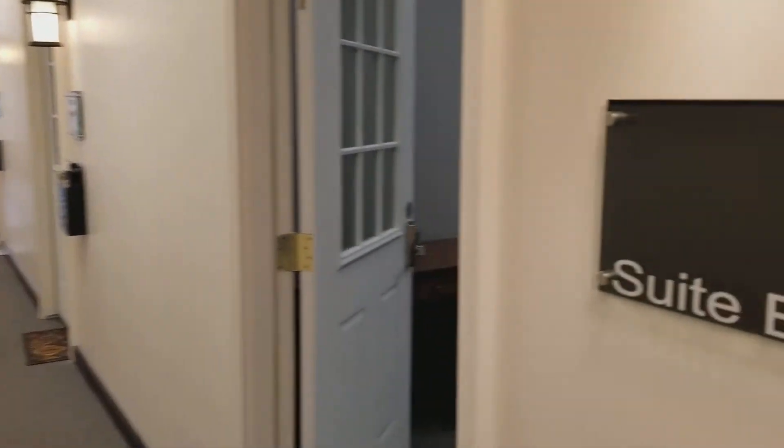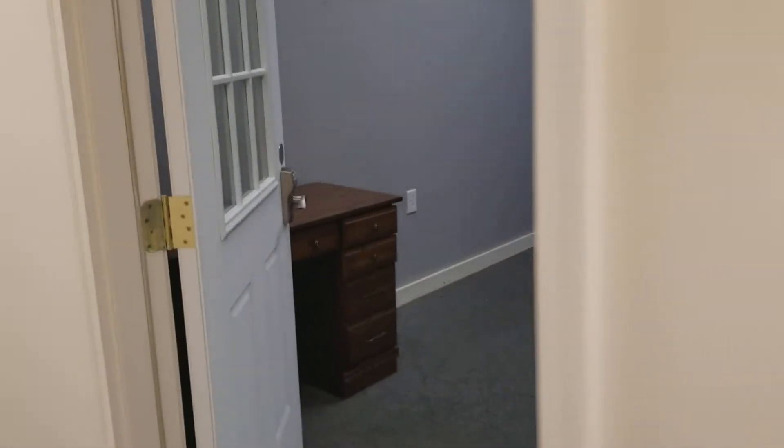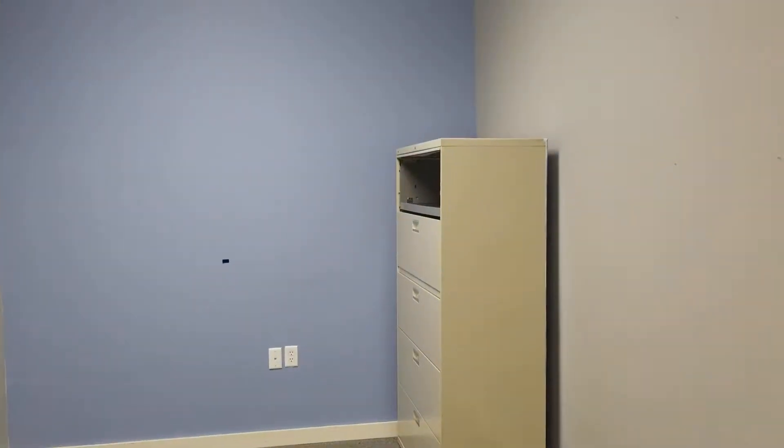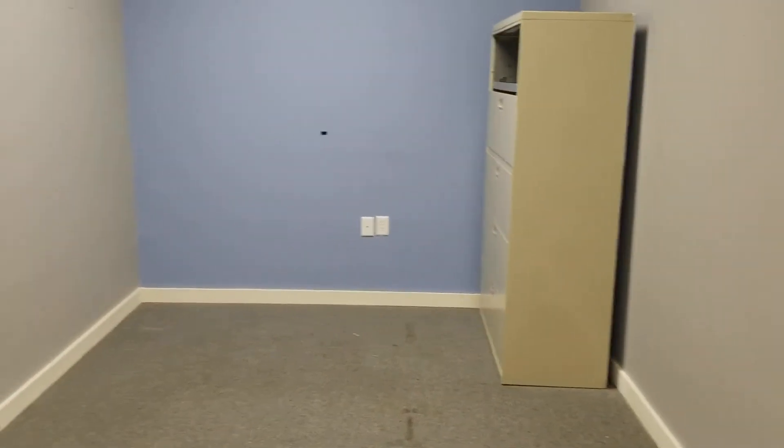This is 3215 Suite E. There is a desk and filing cabinet in here for you to use in your office space.